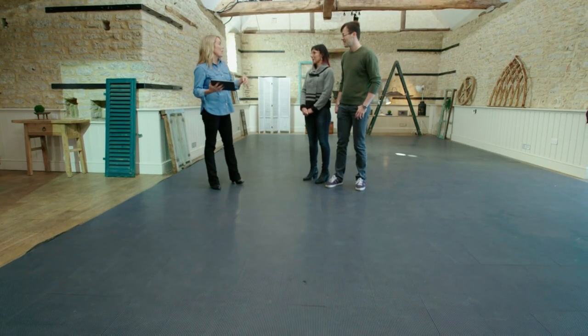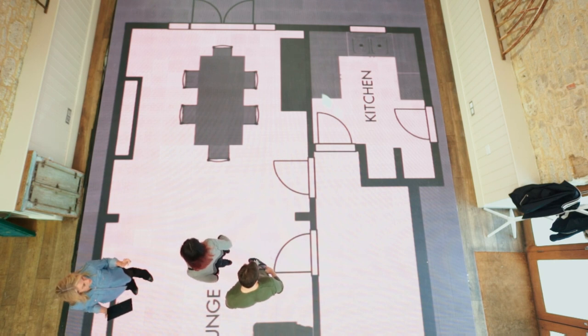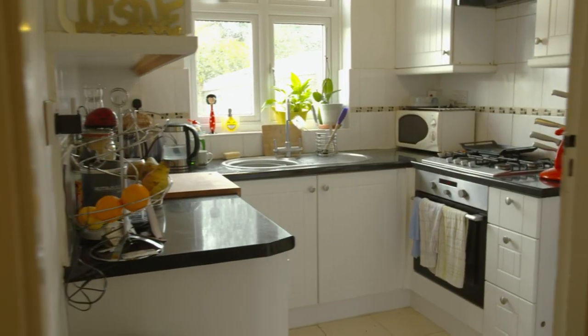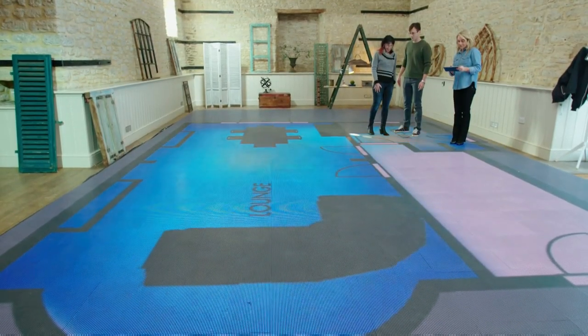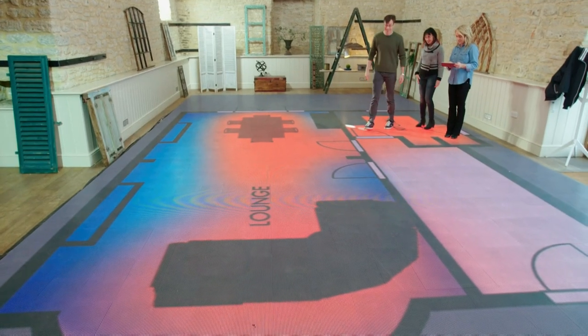To bring it to life, I want to show you your home on a floor plan in this room that is to scale — shrunken down so that you can see it all in real life. Before we can talk solutions, I want to show them a heat map using data from the monitoring cameras, to demonstrate how they use their house. Red shows the areas the couple use a lot and blue the areas they don't.